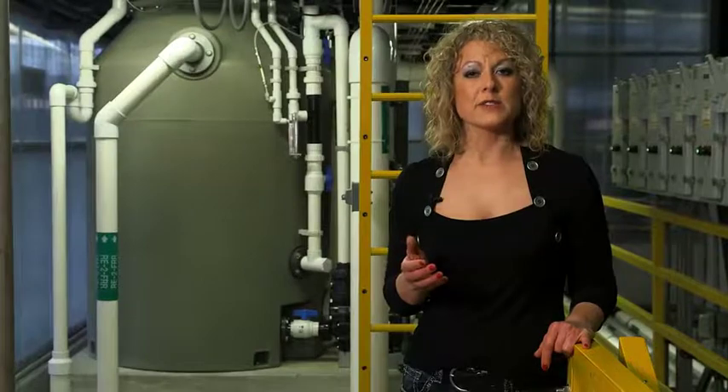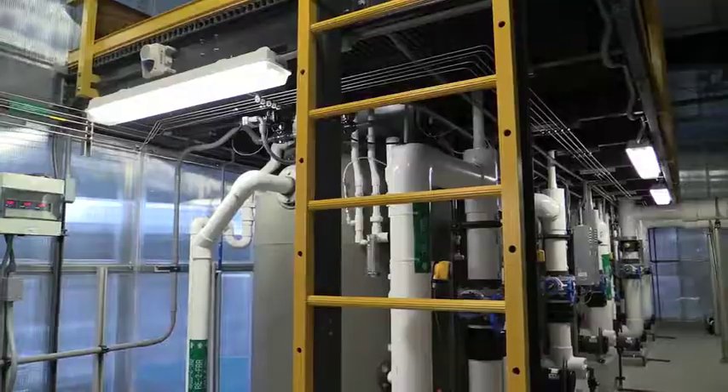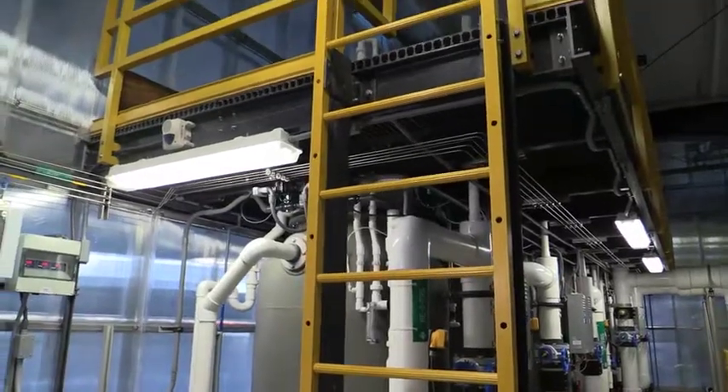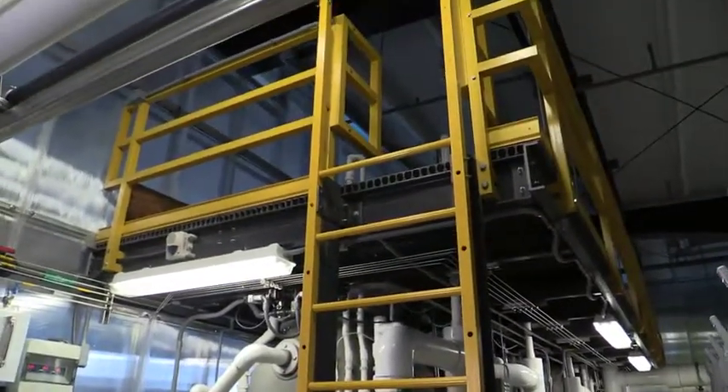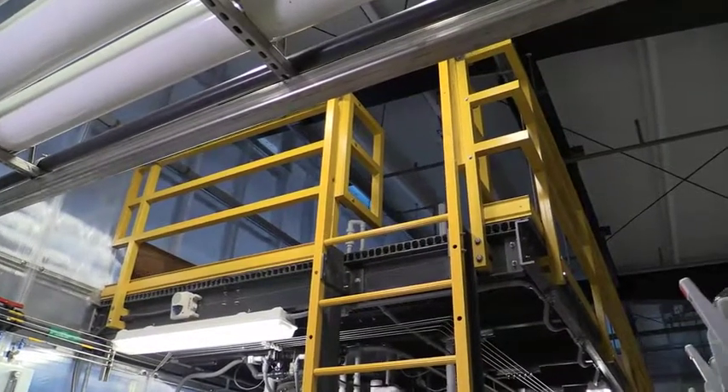Behind me is an example of a work platform. It's a pretty large one. And when you're doing your safety audits, you want to make sure that you have a complete guardrail system all the way around the working edges of that work platform. You'll want to make sure that it's a complete guardrail system, having its top rail, midrail, and tow board.